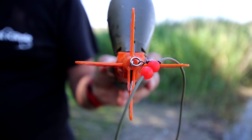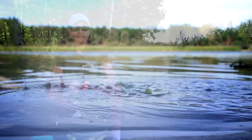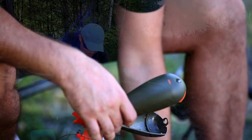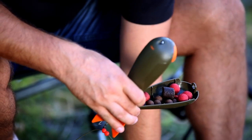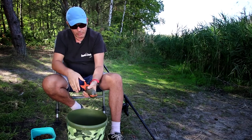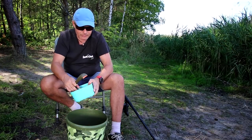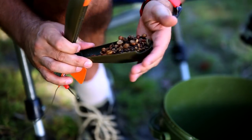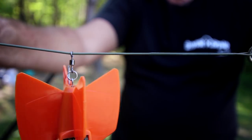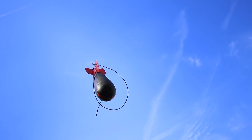Kolejną zaletą jest fakt, że nawet załadowany Airbomb nie tonie i pozostaje na powierzchni. Airbomba możemy załadować na dwa sposoby: tradycyjnie zasypując kulkami lub też używając go jako łyżki. Zestaw linek i karabinczyk skonstruowany jest tak, by samemu szybko i bez problemów ustawić mechanizm jego otwierania.